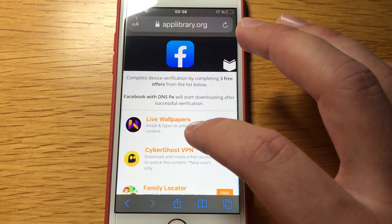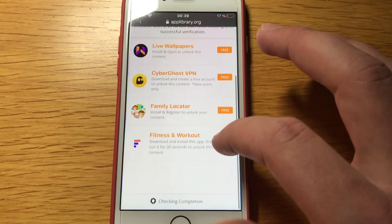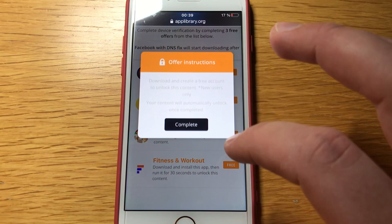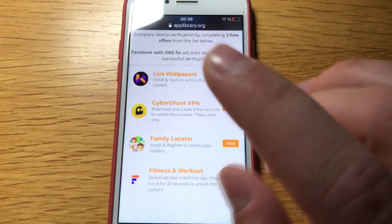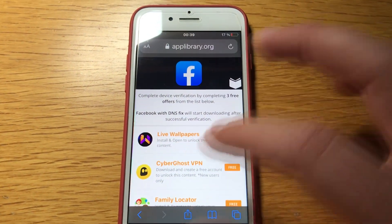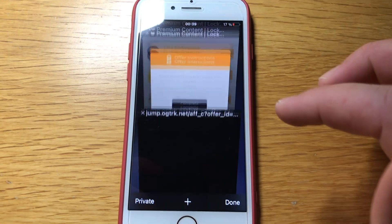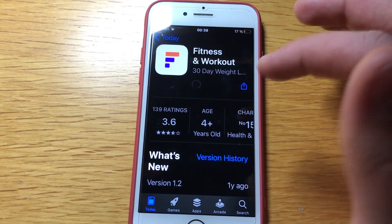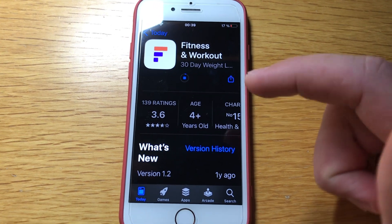By completing free offers from the list below, Facebook with DNS fix will start downloading after successful verification. What you have to do is click on an app, read the instructions — everything here is free. So for example, 'fitness and workout': I have to download, install the app, and open it for 30 seconds — that would be one offer done. I'll have to do two more to make it free. After you complete the free offers, just click refresh and the app will start downloading.